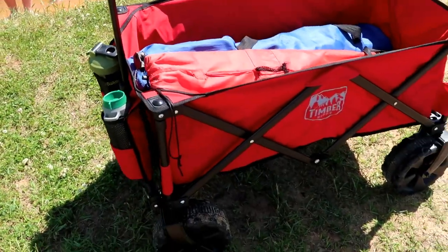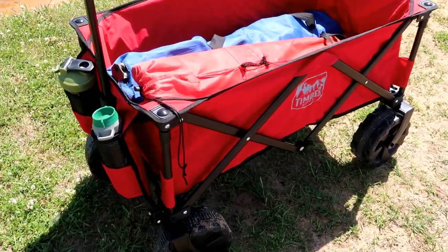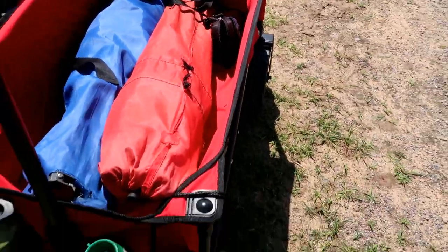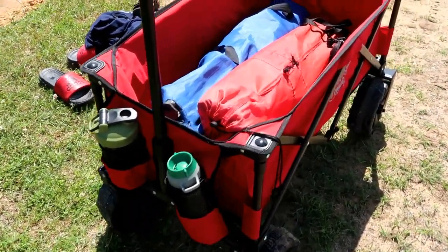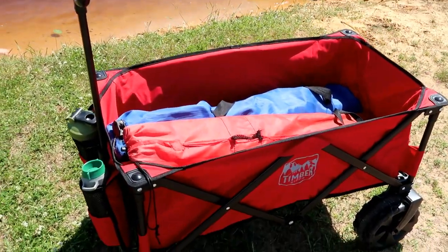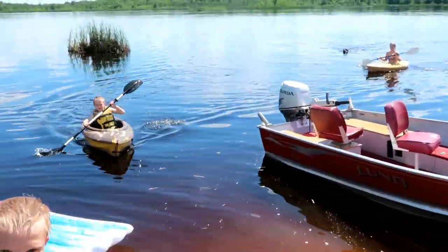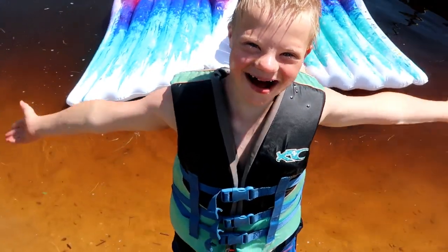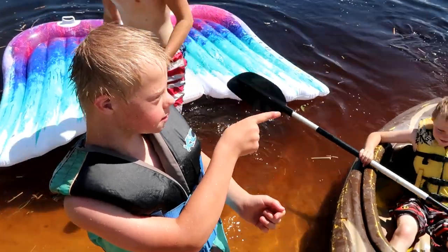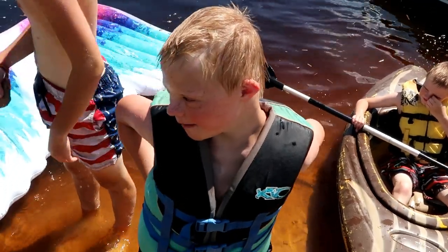I'll put a link in the description box below. This is our first time using it — it does seem very heavy-duty. I was sent this for free, but I thought I'd show you guys. We've been wanting one for a while and never bit the bullet, so it was exciting when this showed up. All right, back to our fun afternoon — the boat is so sweet.